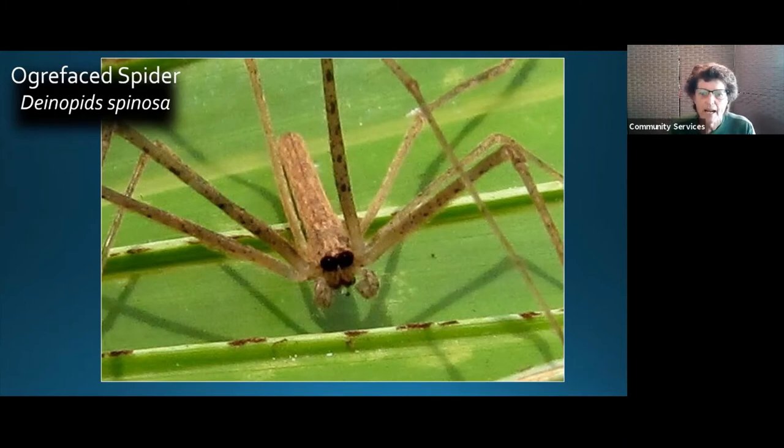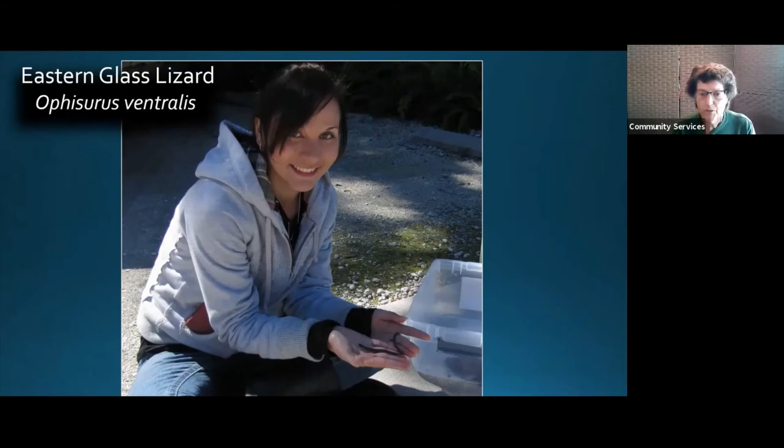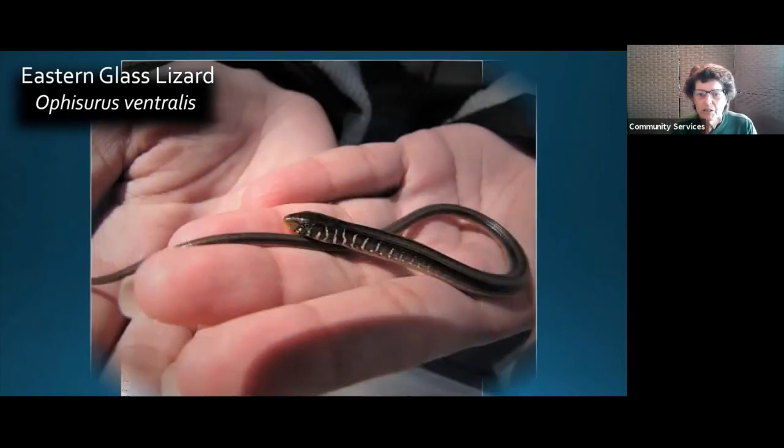A horn span worm we found out there — it's a type of small moth down here. Isn't nature beautiful? And another great exciting find: an eastern glass lizard — a young one. We knew there were glass lizards on the property but were never able to catch one to ID it, because there are actually three species in South Florida. We found out it's the most common one — the eastern glass lizard.